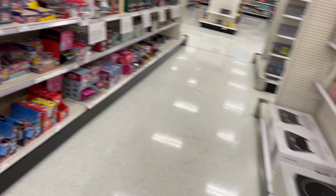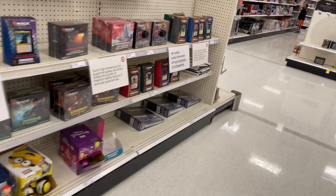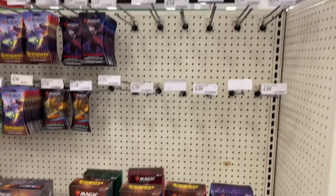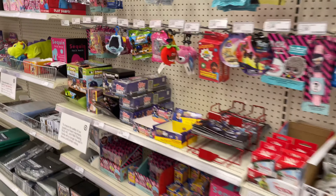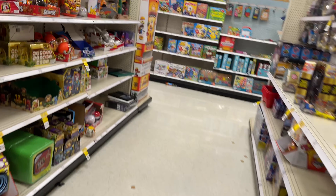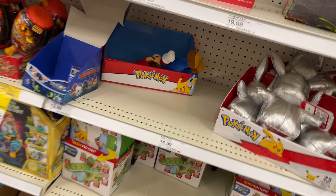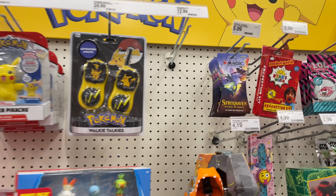We're at one more Walmart to close out this video - hopefully we have some luck here. Walking down the card aisle - yeah, they definitely don't have anything right now. It is Sunday so they probably got wiped out on Friday. I'm gonna go check down near the Pokemon section and no, they also don't have anything Pokemon-related over here.